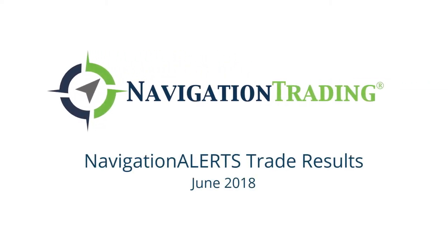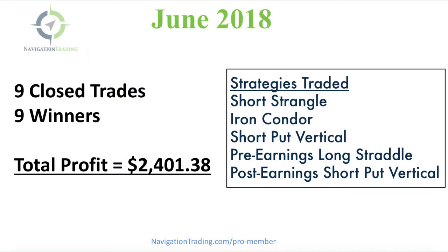What's up, Navigation Traders? Welcome to this month's update for June of 2018. Another great month of trading for our pro members. We had nine closed trades, all nine of which were winners. Total profit: $2,401.38.